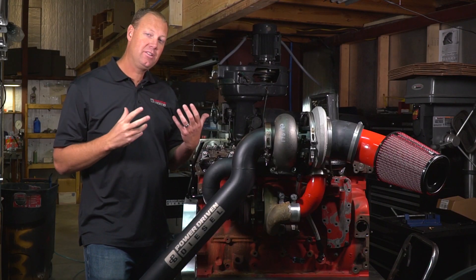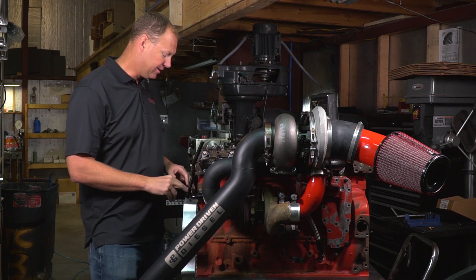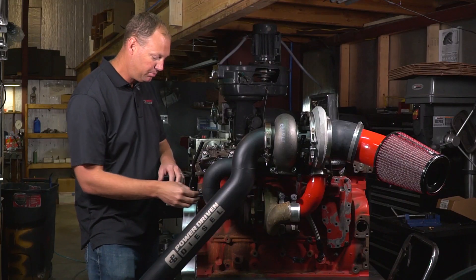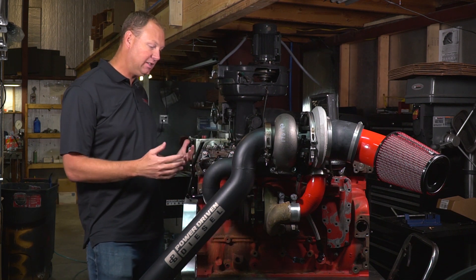One of the major hurdles we had to overcome with this system — and probably anybody fitting a third gen — is this coolant pipe right here. This little stem is right in the way of the down pipe on the stock setup, so we actually had to make a whole new piece to get it out of the way of the down pipe. Now with this piece it makes it really easy to install the kit.